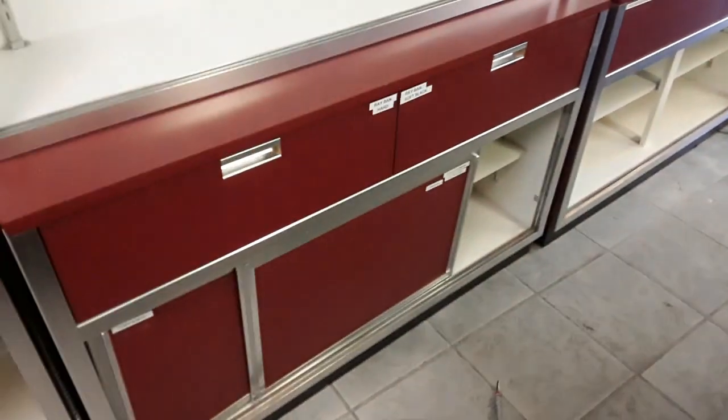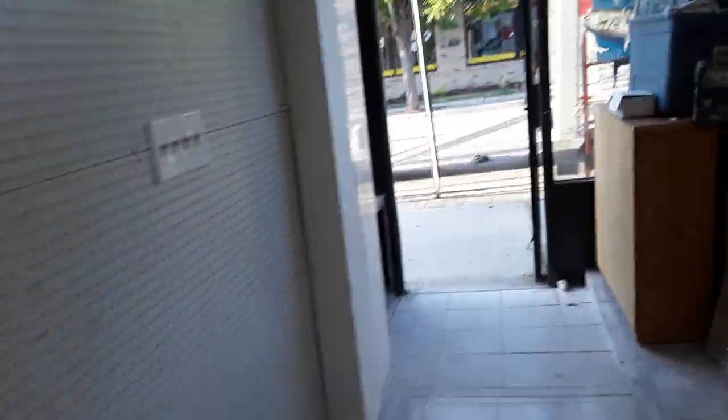We got four of these cabinets — they have sliding glass doors, glass shelves, and storage in the bottom drawer. These were the cabinets we got for like 500 bucks, which was a good deal.